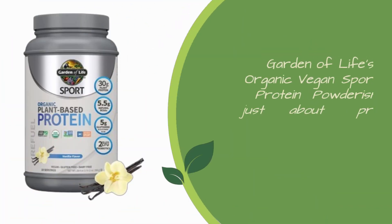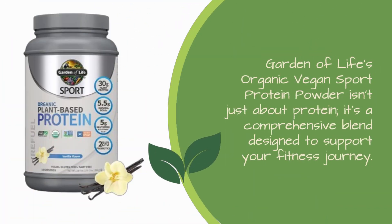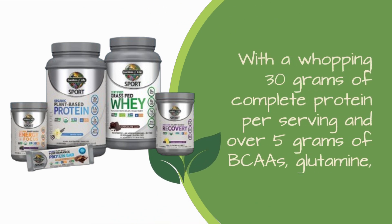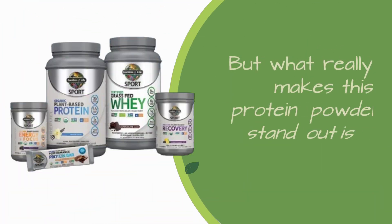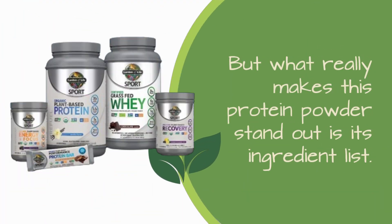Garden of Life's Organic Vegan Sport Protein Powder isn't just about protein — it's a comprehensive blend designed to support your fitness journey. With a whopping 30 grams of complete protein per serving and over 5 grams of BCAAs, glutamine, and glutamic acid, it's tailored for optimal post-workout recovery.